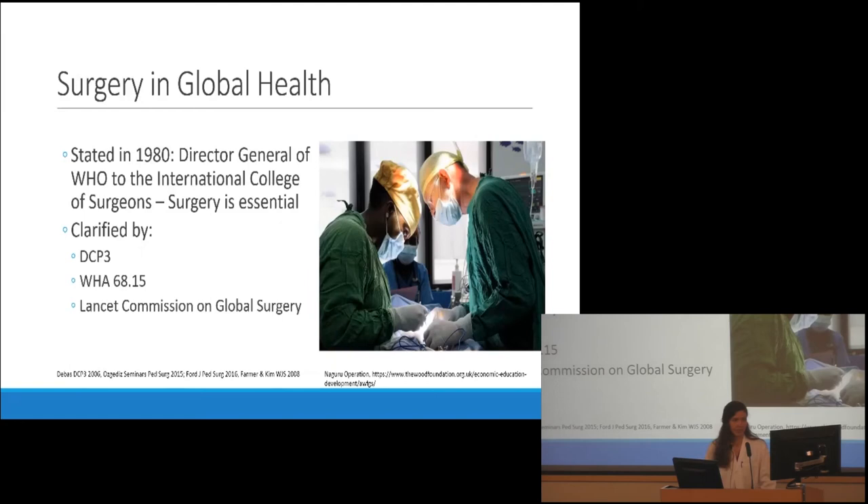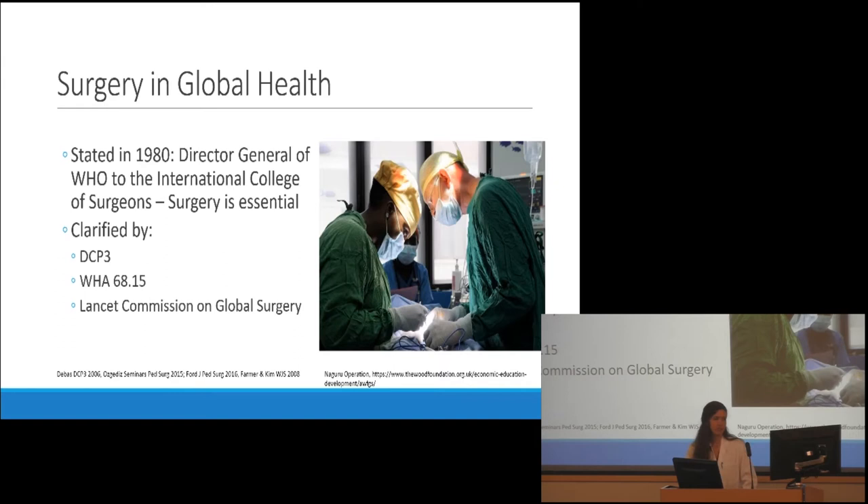How does surgery fit into global health and addressing disease disparities? It's been recognized as an essential part of primary care since at least 1980, when Halfdan Mahler, director general of the World Health Organization, told the International College of Surgeons that surgery is an important part of primary care and can't be separated from it. But there wasn't a whole lot of change until the early 2000s. Paul Farmer, an internist and infectious disease specialist well known for his work through Partners in Health at Harvard and in Haiti, famously called surgery in Africa the neglected stepchild of global health, and pointed out that investing in more surgical capacity and training surgeons would lead to great improvements in global health generally.